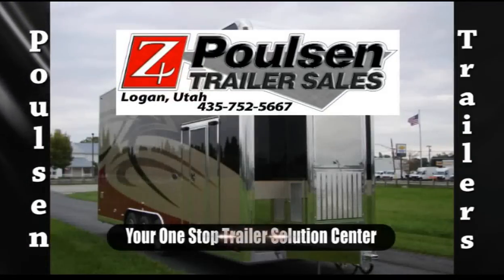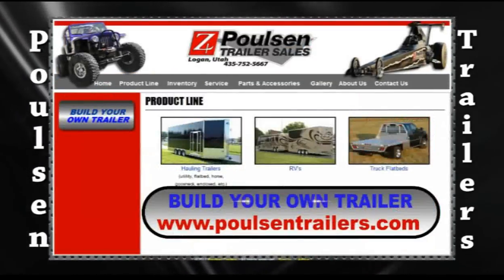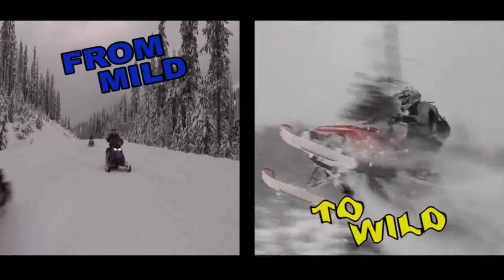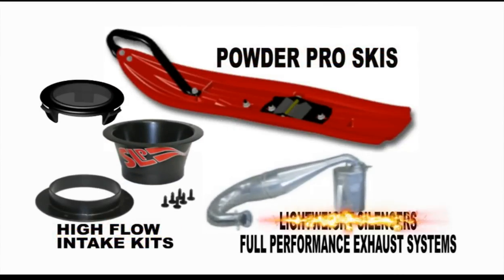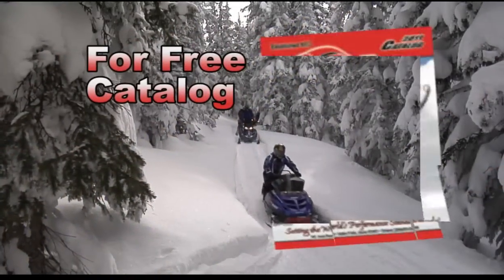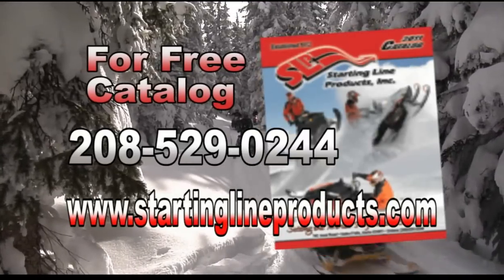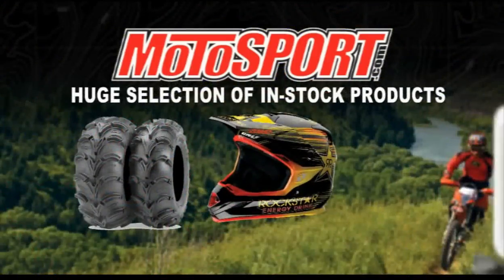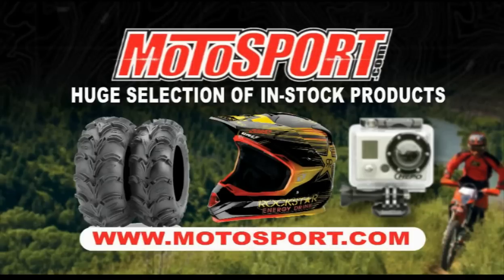Polson Trailer Sales — your one-stop trailer solution center. Build the exact trailer you need at polsontrailers.com, specializing in custom trailers nationwide. From mild to wild, Starting Line Products can help with all of your performance needs — Power Pro skis, high flow intake kits, lightweight silencers, full performance exhaust systems and much more. Setting the world's performance standards. For a free 124-page catalog, call 208-529-0244 or visit startinglineproducts.com. Motosport.com — you will find a huge selection of in-stock products for ATV and motorcycle parts and accessories including OEM parts and all the top brands. Visit motosport.com.